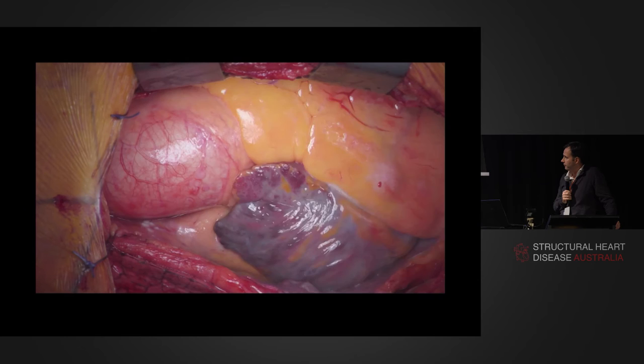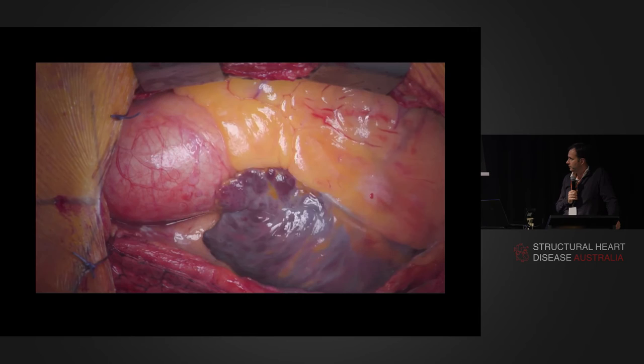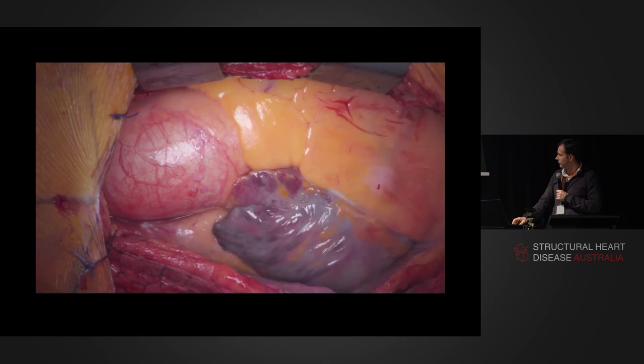This is a 69-year-old lady with mitral stenosis that has been watched. She has functional tricuspid regurgitation, moderate aortic regurgitation as well. So she came for a triple valve procedure. She's been in atrial fibrillation for 10 years. We used bioprostheses, did a biatrial cryoablation, resected the atrial appendage. She's now in sinus rhythm off warfarin — so that's a good thing.